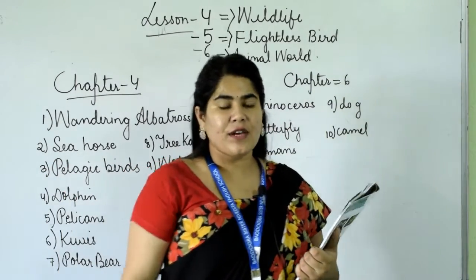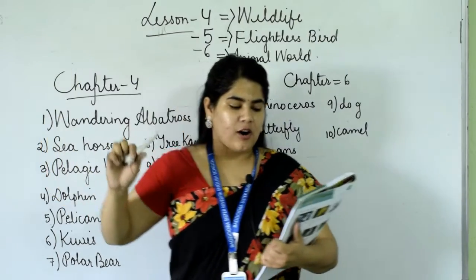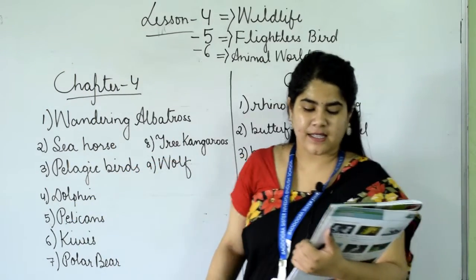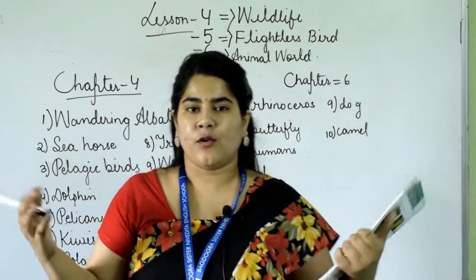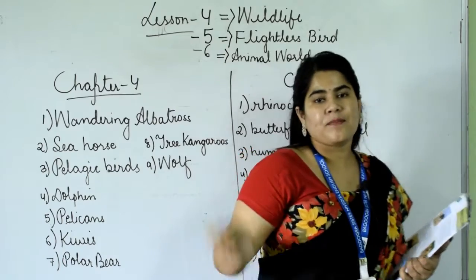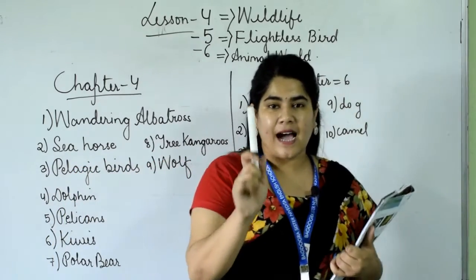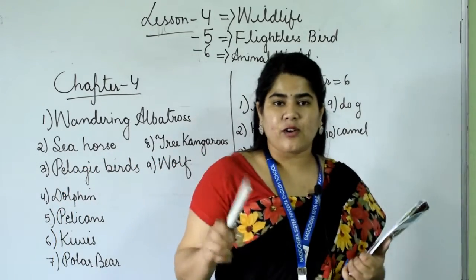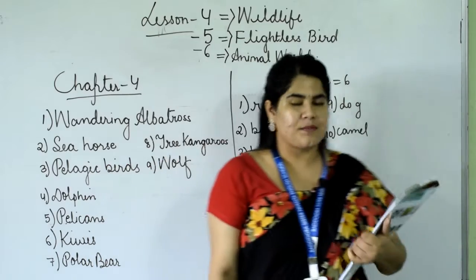The ostrich is the biggest living bird and is about 2.5 meters tall. Its egg weighs about 1.5 kg. It is found in Africa. An ostrich cannot fly but can run about 65 kilometers per hour. The male ostrich is black in color with white plumes, and the female is brown in color.